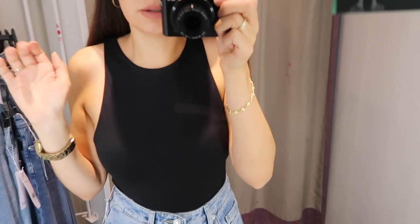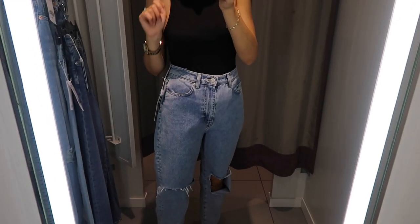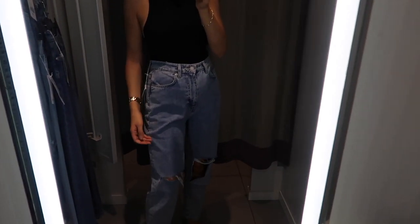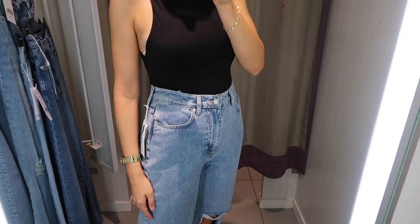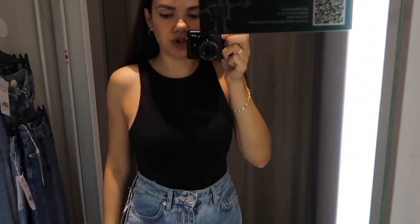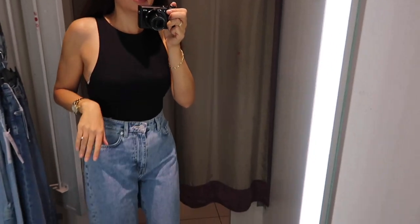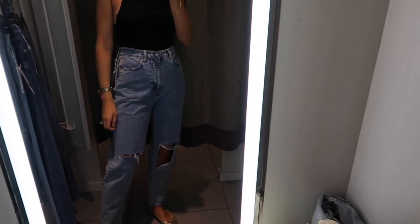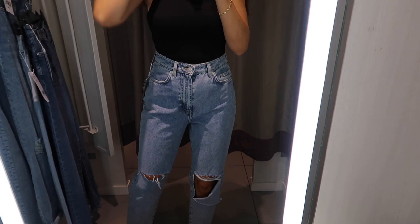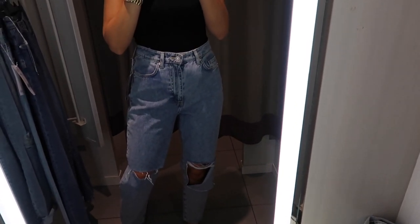Here we have the loose fit mom jeans. In size 36 these are a bit too big for me and unfortunately there is no size 34 available in the store. I'll try to find them online because I'm so in love with these jeans. The music is so loud but I love the style - these are so cool and fun, super nice material, super comfortable, and I don't have a pair like this so I'll try to find these online.